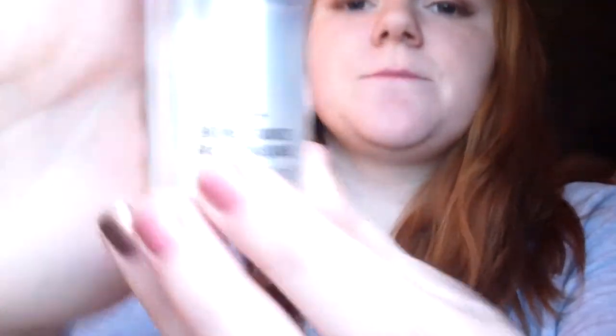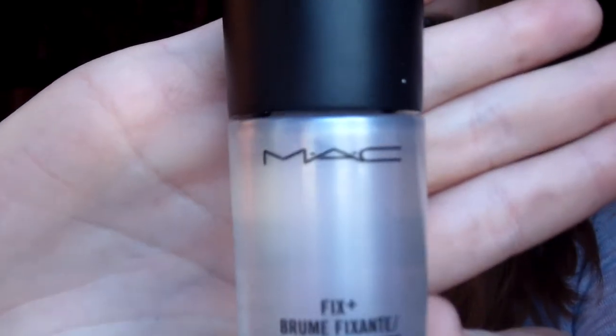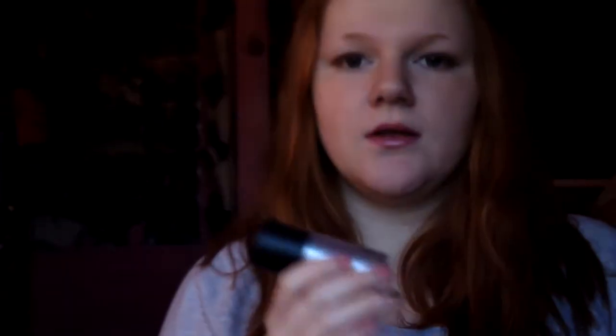Then I got the Fix Plus in the $10 size because I didn't want to get the $20 size. I'm really interested to see how I like this.